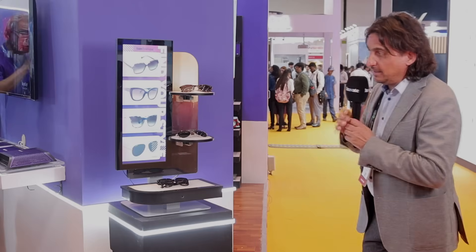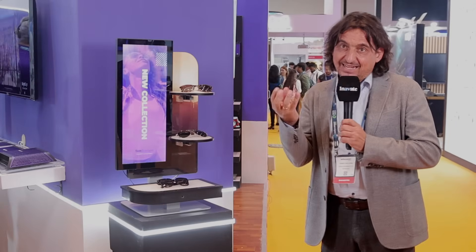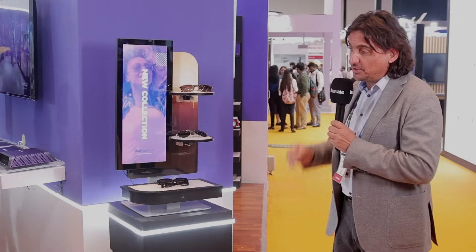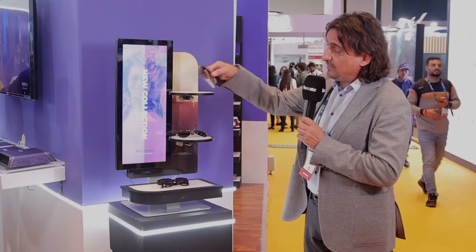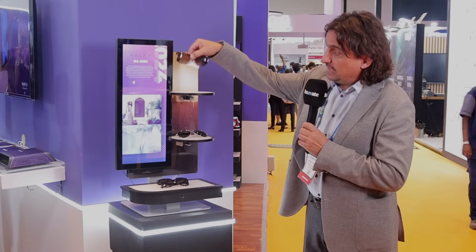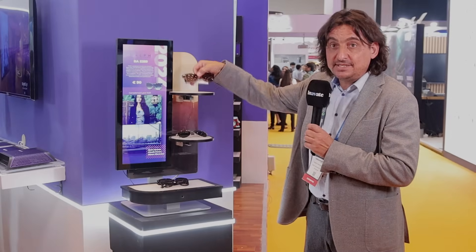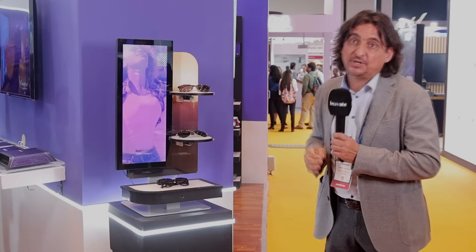Here we are showcasing what we call a weight sensor for lift and learn. We are sensing the exact weight of the sunglasses, and in that way we know what kind of sunglasses they are. So if I now take this product it will show me the Ralph Lauren, and it shows me the content about this eyewear — because from the weight, as soon as I lift it, I get the right content on the screen.